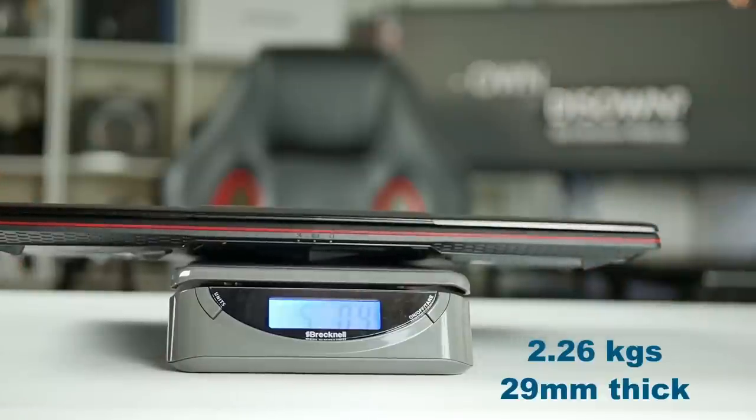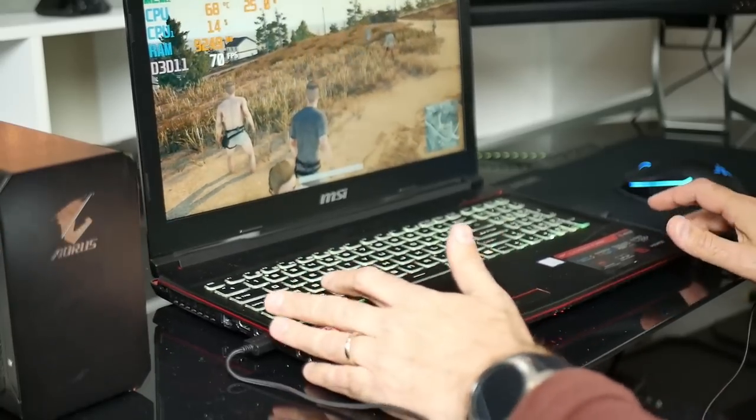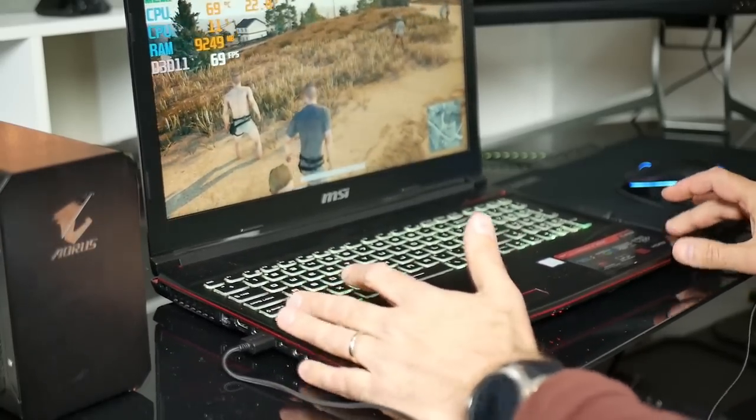At five pounds or about 2.26 kilos it is one and a half pounds lighter than the Helios 300, but slightly thicker at 29 millimeters. One downside of this lightness and the not-so-large feet is that it can slide around quite easily on a glass table.